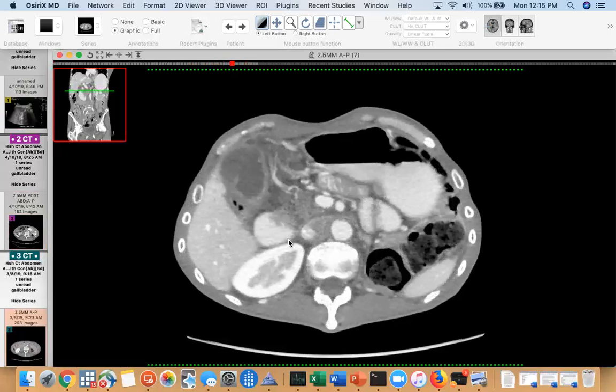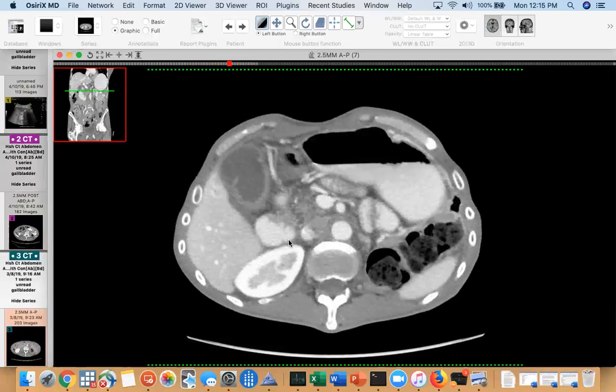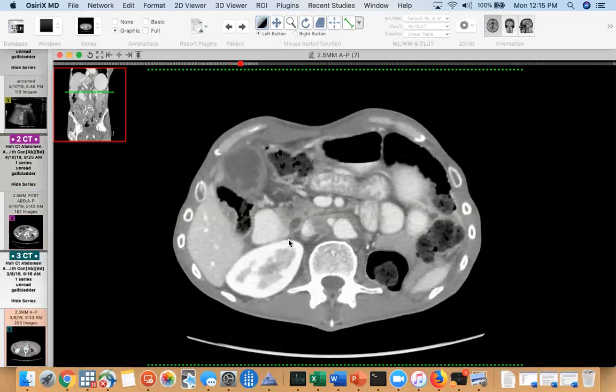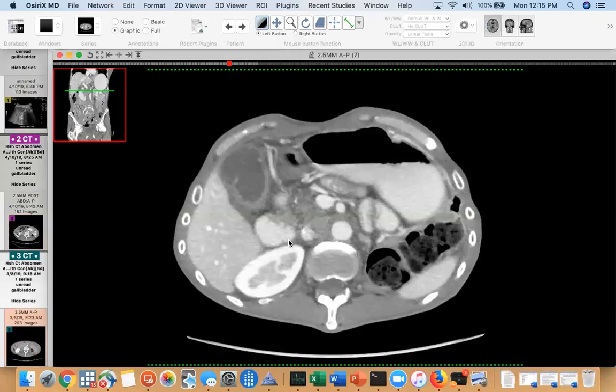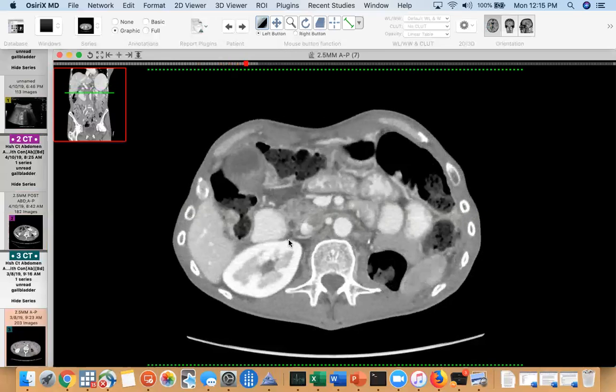Everything gets backed up — the bile ducts are getting backed up, maybe they have a stent in place but the stent has stopped functioning — so their gallbladder gets distended and they end up with cholecystitis. Sometimes they even just have these contained perforations that are asymptomatic.